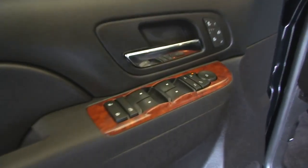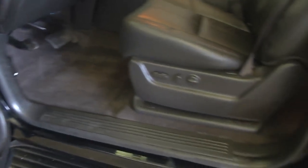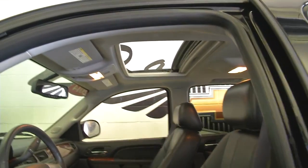Power windows, power locks, power mirrors, heated seats, full power control on the seats, and a power sunroof. This is just a loaded Tahoe from 2014.